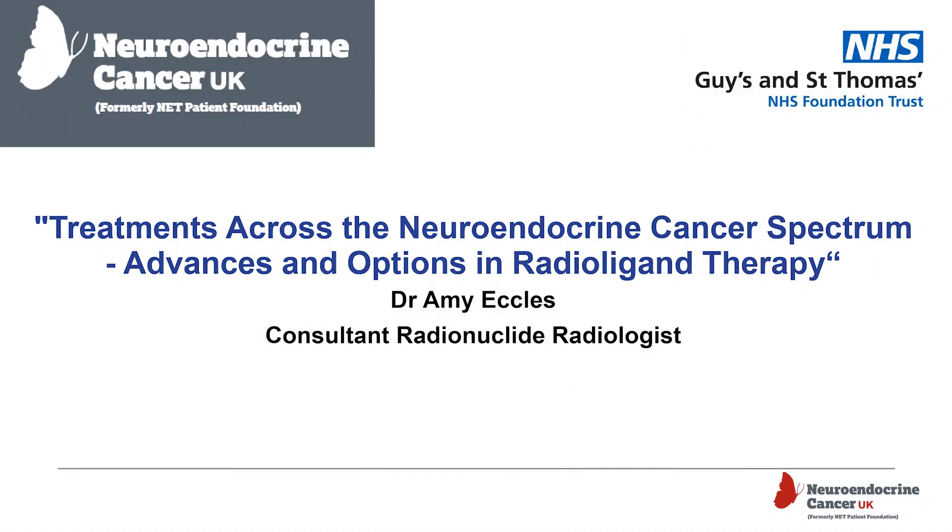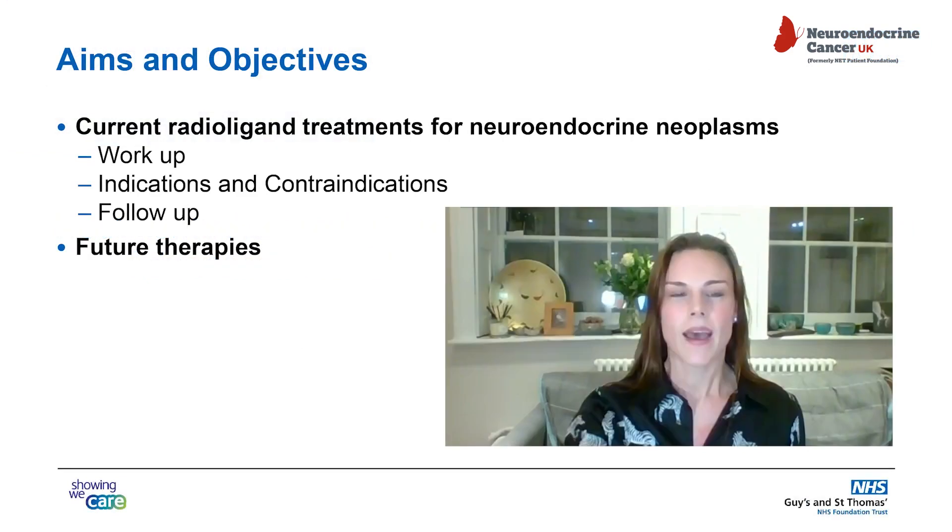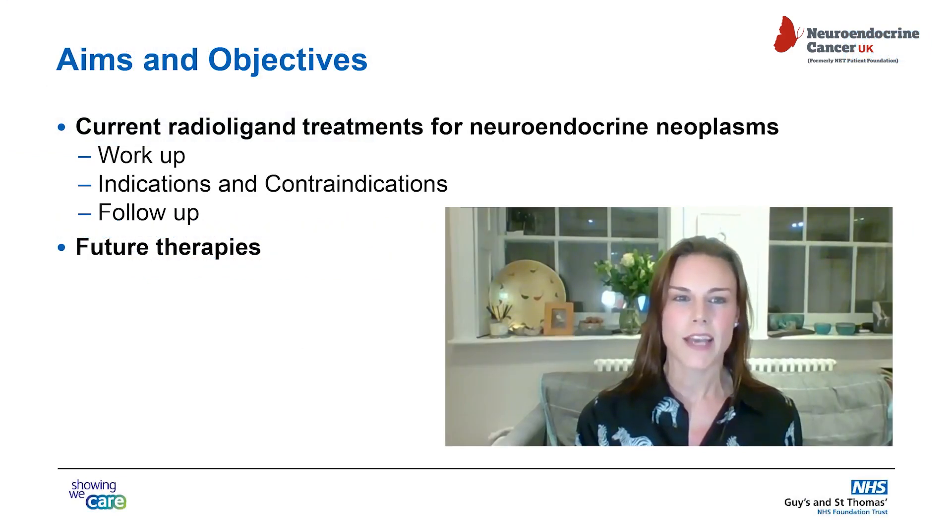I have no disclosures relevant to this presentation. The aims and objectives are to talk about current radioligand treatments for neuroendocrine neoplasms, their workup indications and contraindications, follow-up after treatment, and some future therapy options for neuroendocrine neoplasms.